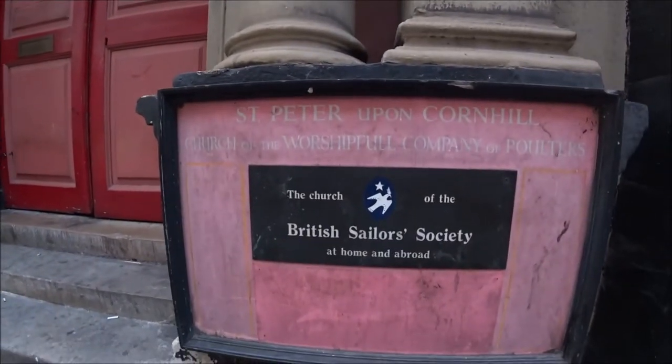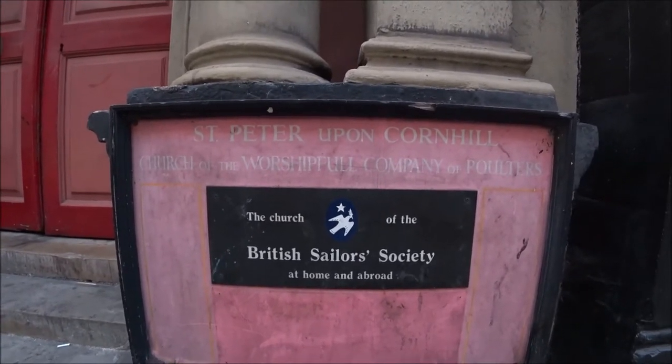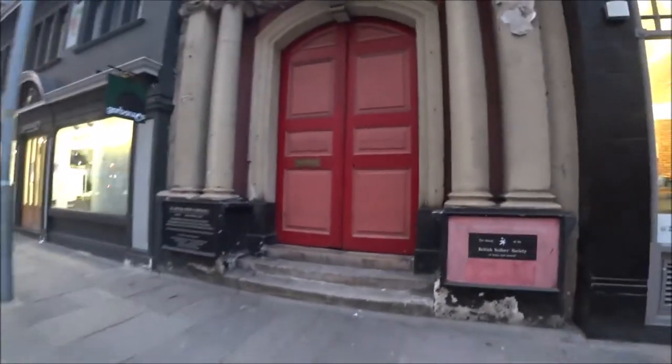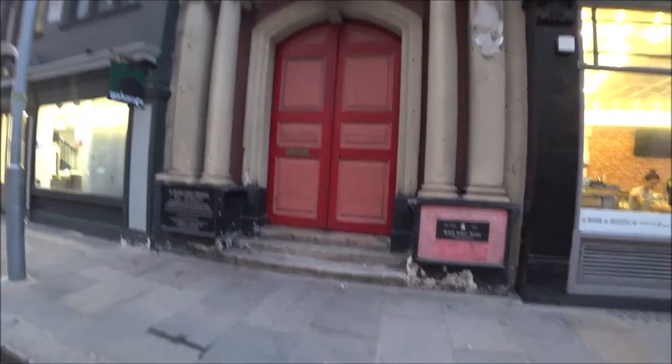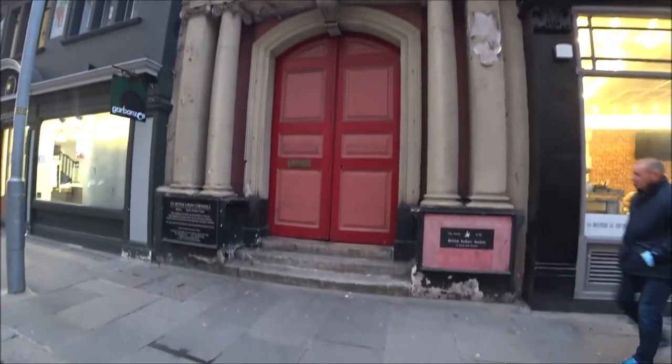The British Sailors Society — or the Church of the British Sailors Society, at home and abroad. God, that is a crumbling old building. You just can't see it — it's just stuck behind all these other buildings.